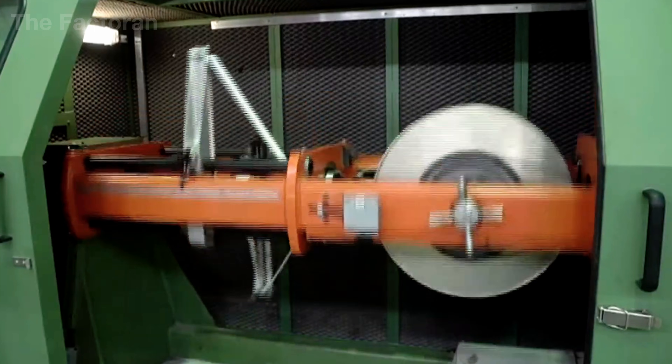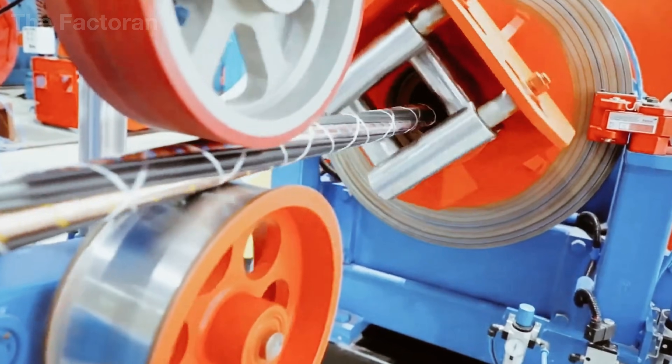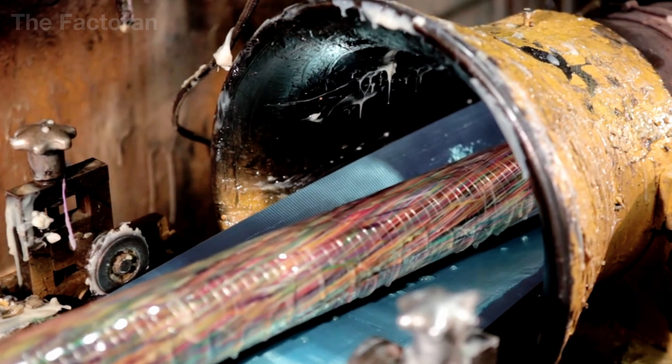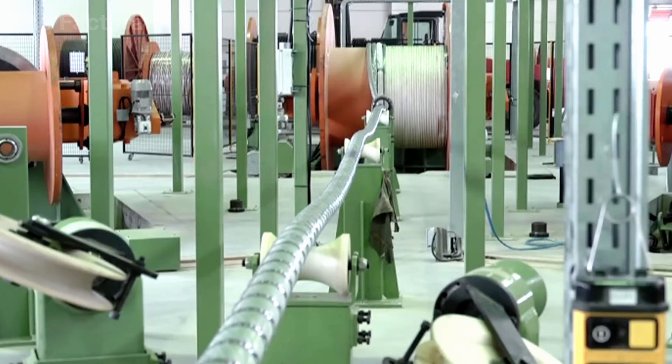The outer sheath also prevents water and moisture intrusion and protects the cable from oils and chemicals. By the time it leaves this stage of the production line, the cable has acquired its fully formed shield, ready for the final series of tests before it enters service across electrical networks around the world.